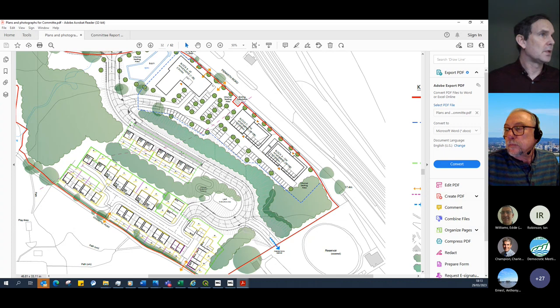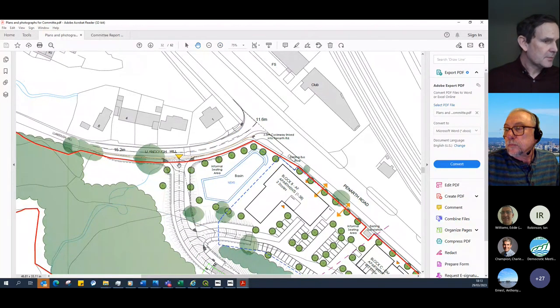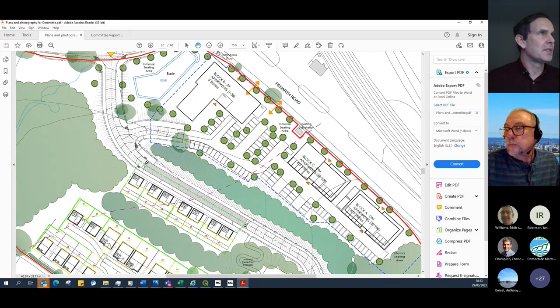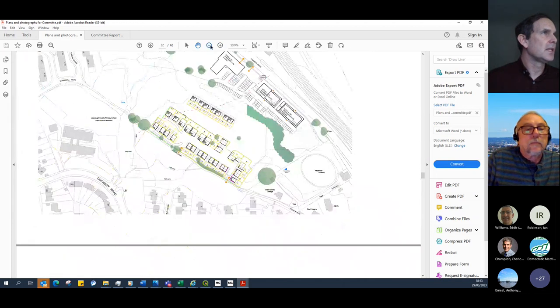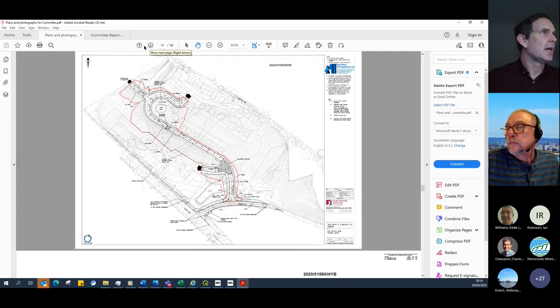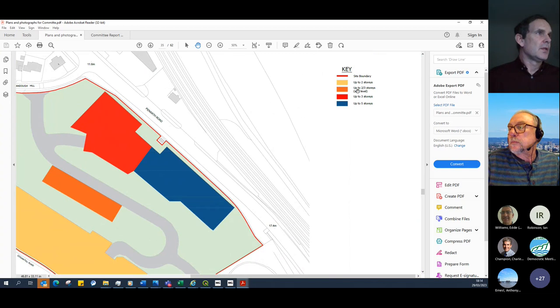The full planning application seeks construction of an internal access road providing a new junction with Llandoc Hill. The layout shown is very indicative; the only fixed element is the location of the road. Parameter plans show developable areas — the red line marks the area subject to the road. The plans set out height parameters: the northern part is three storey, linking to five storey, with intermediate two-to-three storey sections and lower two-storey at the southern end.